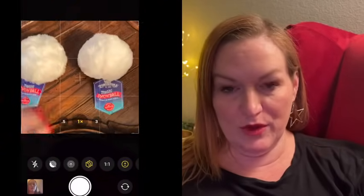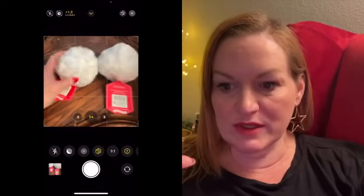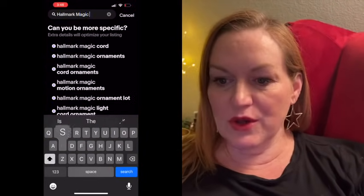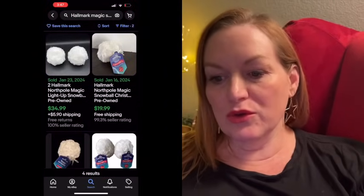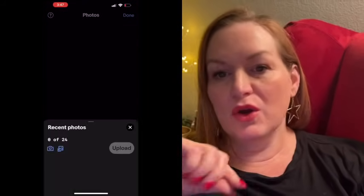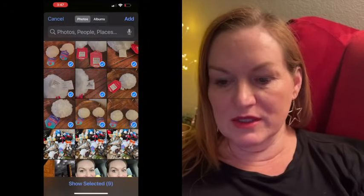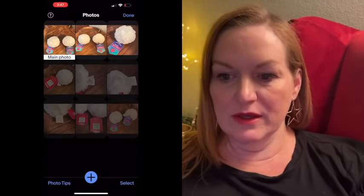I choose to square the image because the one-to-one ratio is the best format eBay accepts. Next I go into the eBay app and type in the item. Instead of listing from scratch, I go into the sold listings and find the one that looks like the best listing — sold for the best price and most similar to mine — and there's a button that says 'sell one like this.' That populates everything the other person put into their listing except for their photos, so you select your photos and tweak the title, and I double-check all the item specifics.